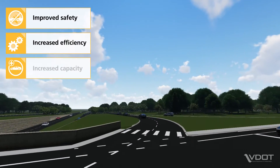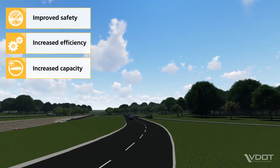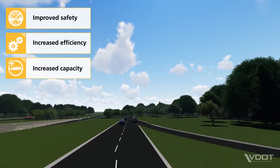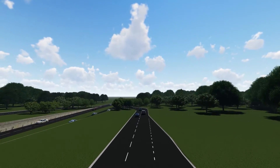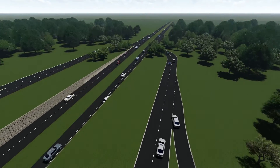Increased capacity: at SPUIs, left turns can be made at higher speeds, which increases the capacity of the main intersection and allows the interchange to handle a greater volume of traffic. To improve safety and efficiency on Virginia roads, VDOT works with local jurisdictions to find the right interchange type for a location and tailors the design to its specific needs.